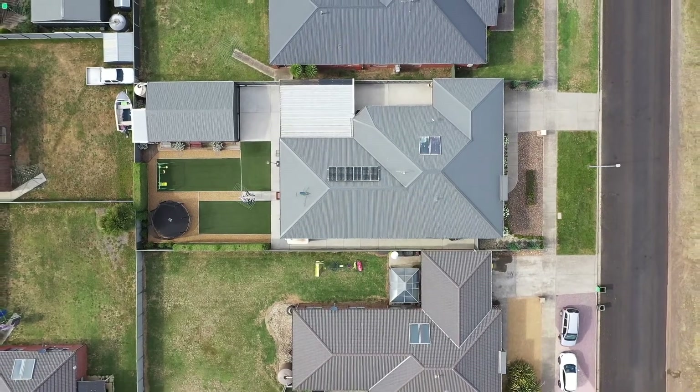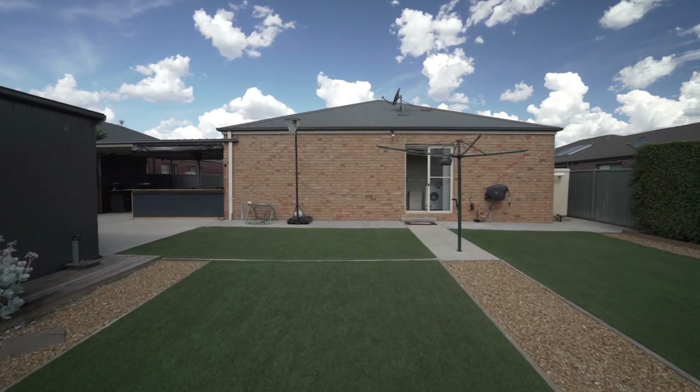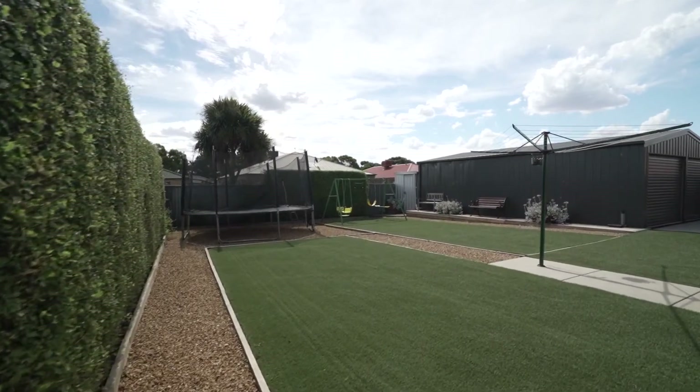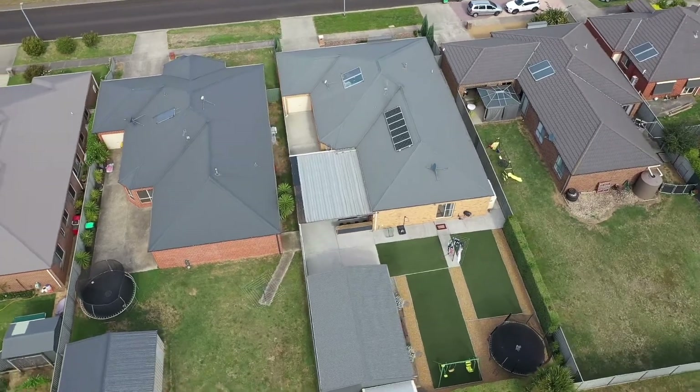This low maintenance yard is fully landscaped and sits on a very neat allotment of approximately 680 square meters, allowing for plenty of room for the kids to run around and enjoy, or simply add a fire pit and a further sitting area.